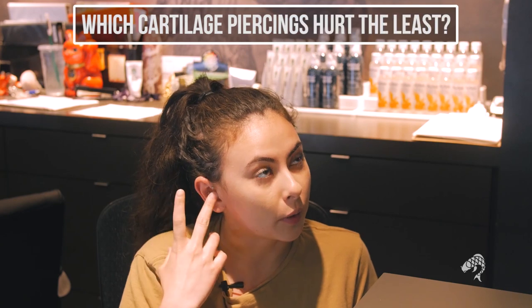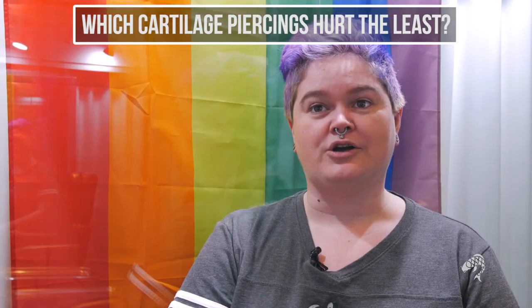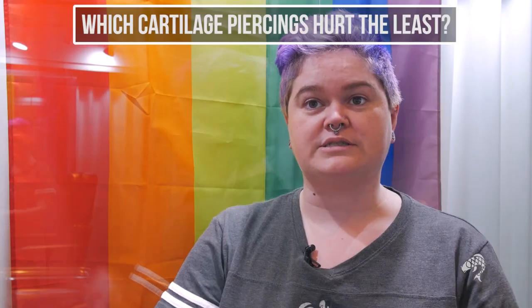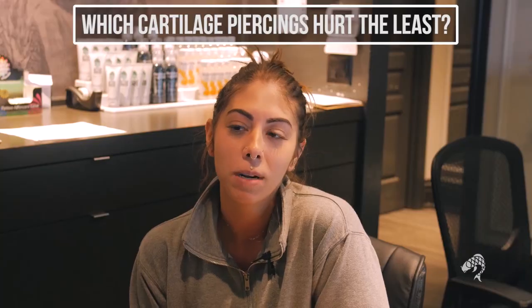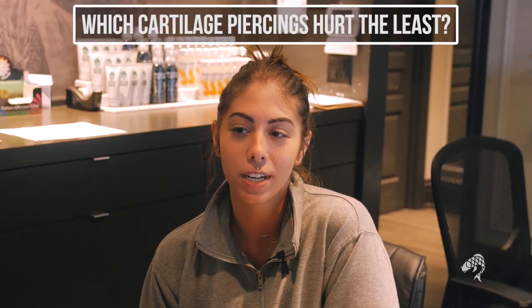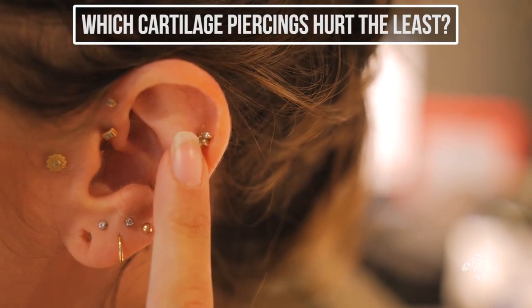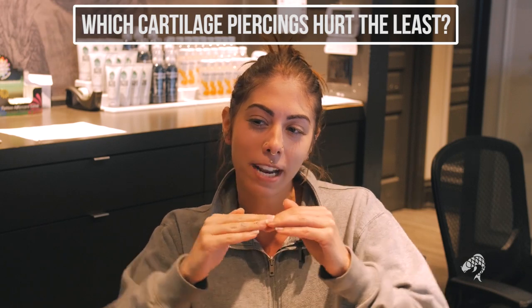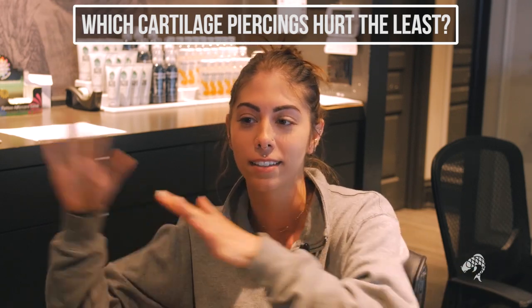I felt that the forward helix and the industrial were a lot easier and they felt a lot quicker. Hurt the least? The tragus — it's almost like a lobe, it just went right through, I barely even noticed it. Probably the helix. I always tell people when I'm showing them jewelry that if they're scared, the helix is the next step up from a lobe piercing — it's a little bit more painful but not too much, and it's around the same type of cleaning process.